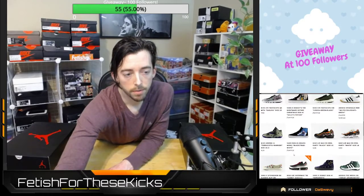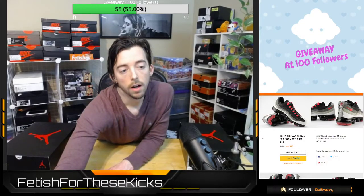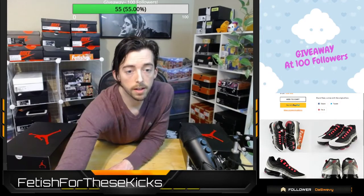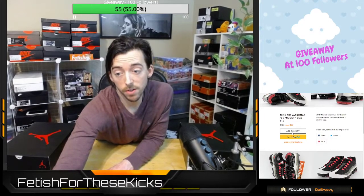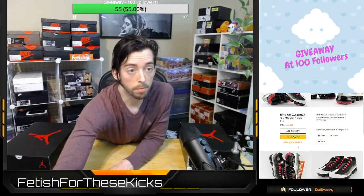Price drop number two is going to be these Nike Air VaporMax, Comet Red colorway. These are brand new, men's size eight and a half, with box. We recently had them listed for $128 and we did a price drop down to $98. Again, you will have to pay shipping on top of that price.